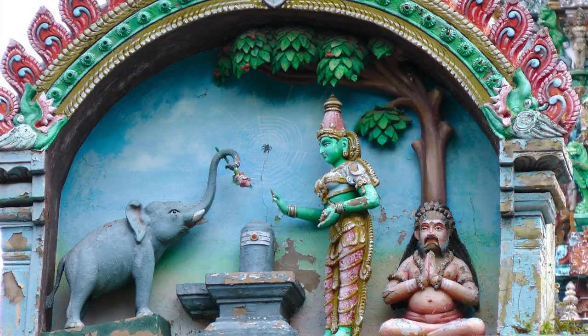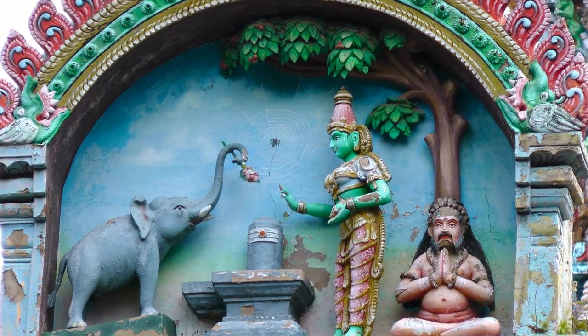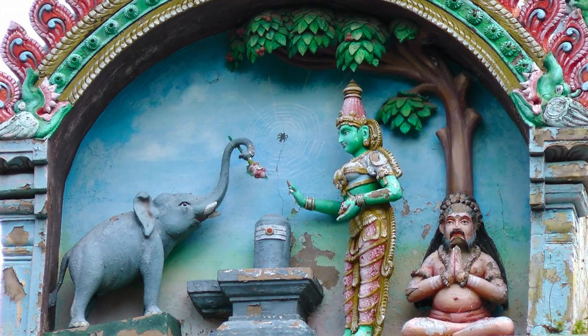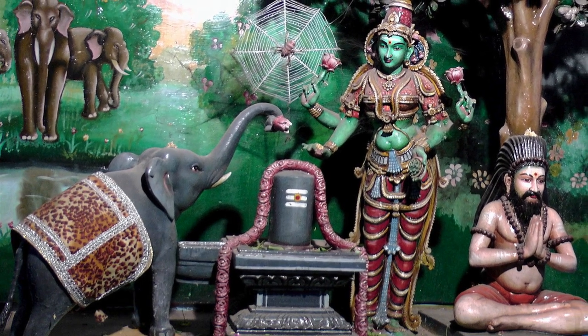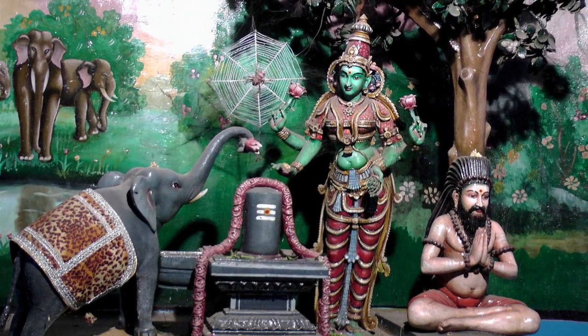The adjacent shrine is dedicated to Jambukeshwar, the temple honoring the water element in Turuchi. Tradition states that long ago Parvati mocked Shiva's severe penance. The maha yogi exiled Parvati to a forest near Turuchi, where she found the Vennaval tree that had grown over the saint Jambu. She created a lingam from the river water and worshipped it under this tree until Shiva relented and taught her divine wisdom.